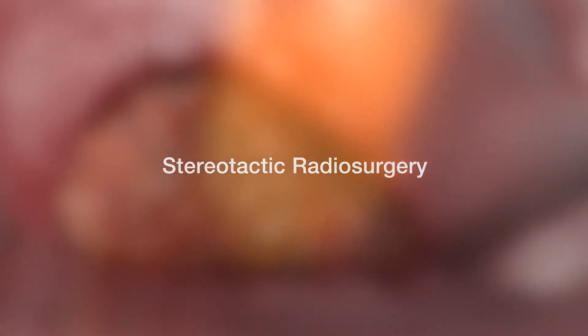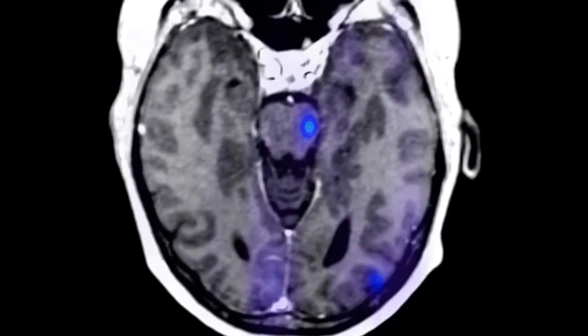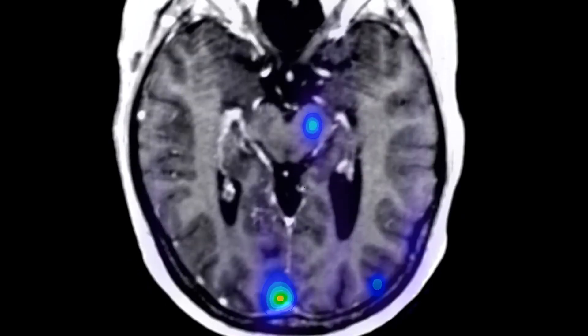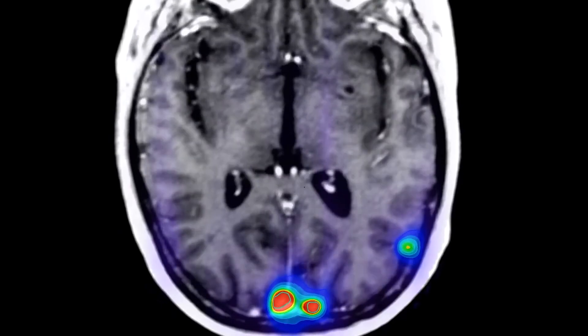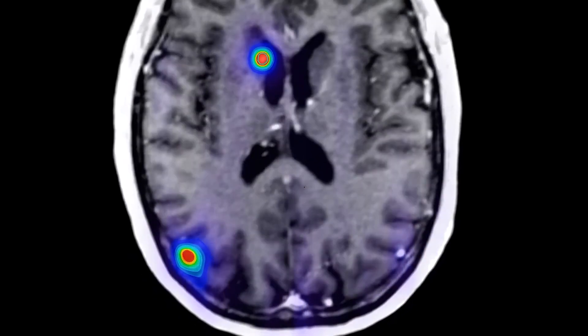With modern imaging technology, where we can see really small tumors inside the brain, we can now avoid whole brain radiation altogether and treat those tumors with radiosurgery.